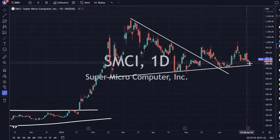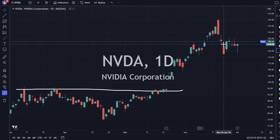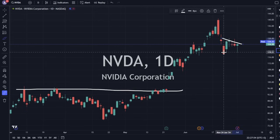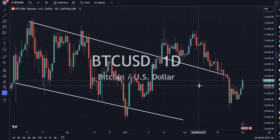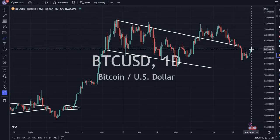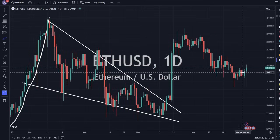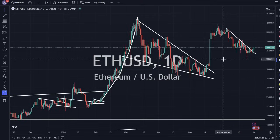SMCI is down but bounced off support — you can see the wick on the bottom and that bounce. NVIDIA is up a little bit but still looks pretty weak and suggests a potential downward move. Bitcoin is up 2% but the momentum is still to the downside. We do have an upward move but short term we're in a pattern — you just have to wait for more trading days to get clarity. Ethereum is up today and has broken a downtrend line — it looks like it's trying to work its way on up in the short term.